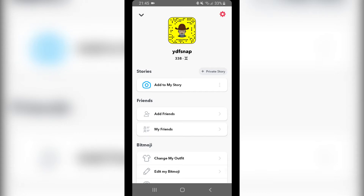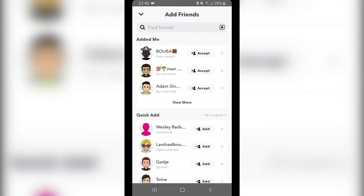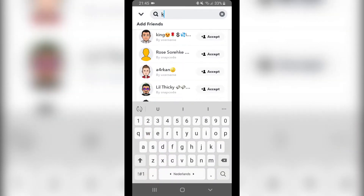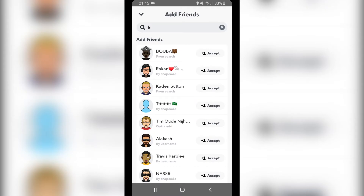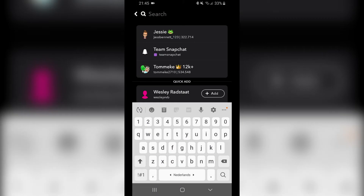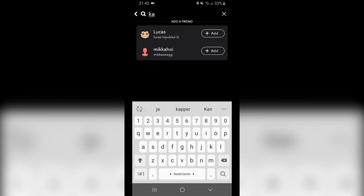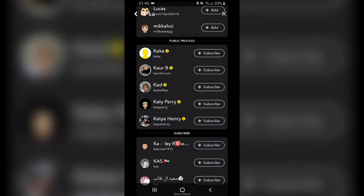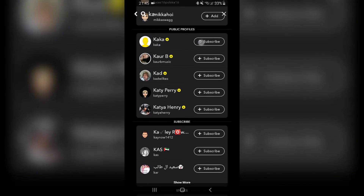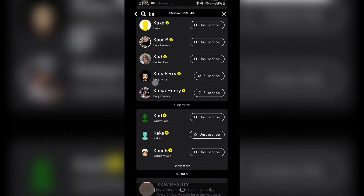So what you want to do to increase your score rapidly without bothering anyone — you don't want to add friends. Instead, go to Search and look for public profiles. In Search, everyone with that little badge, you add them and subscribe to all of them.